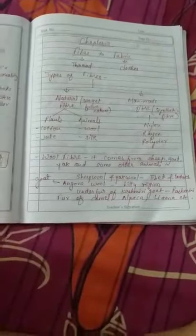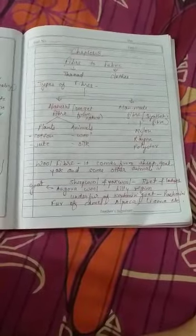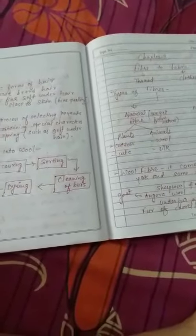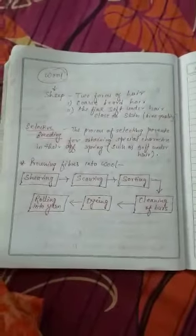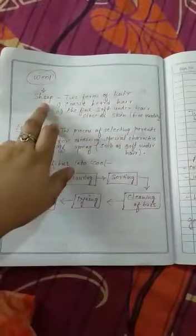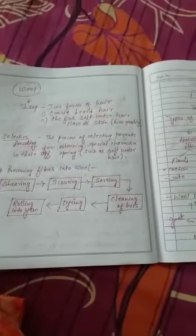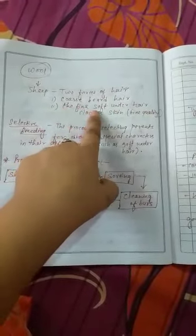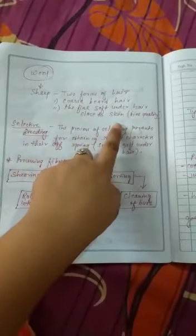Fur from camel, alpaca, llama, and other animals can also be used to get wool. Now we will learn about the sheep, with the help of which we get wool fiber in India. The sheep has two types of hairs: coarse beard hair and fine soft under hair close to the skin, which is of fine quality.